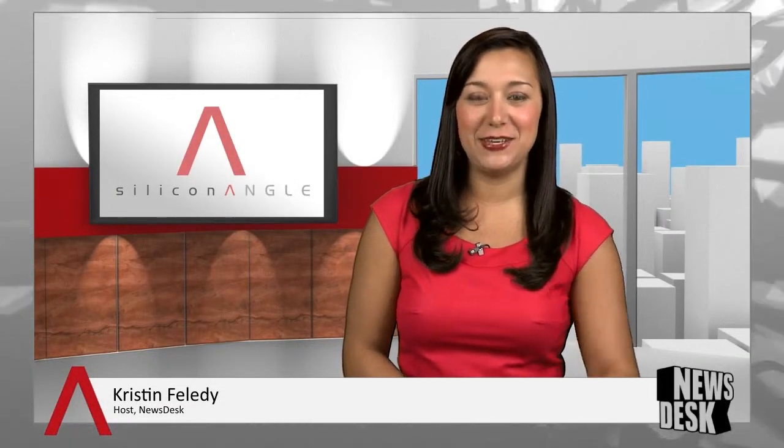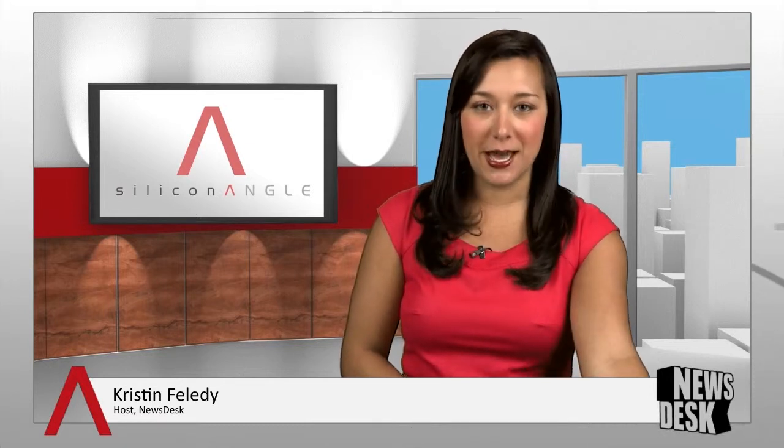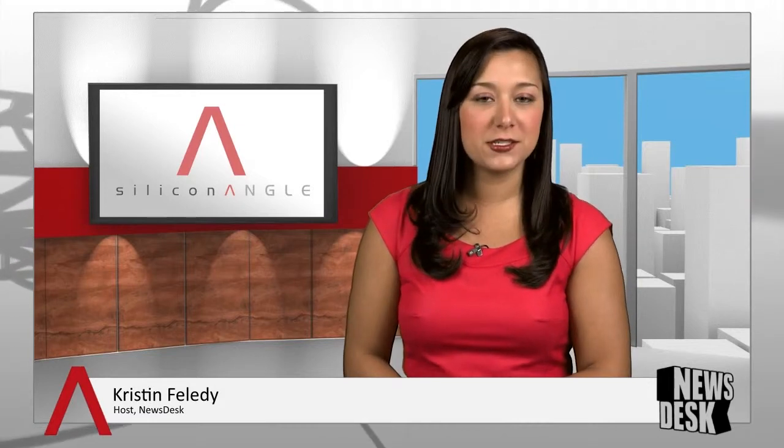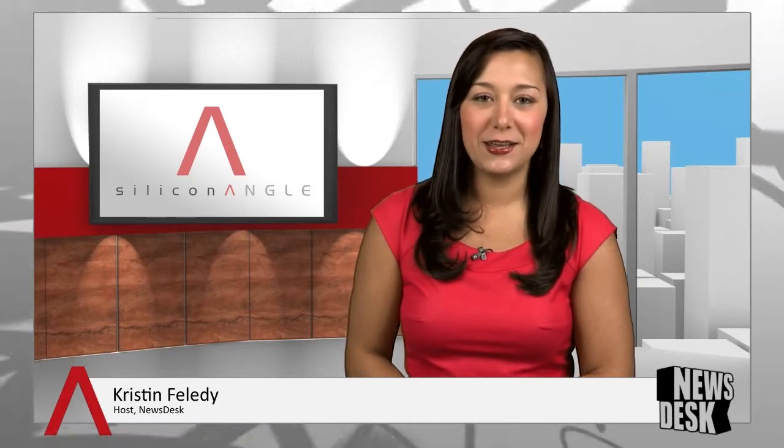Good morning. I'm Kristen Folletti and welcome to Newsdesk on SiliconANGLE TV for Tuesday, June 11th, 2013. NetApp's new version of their flagship storage OS, Clustered Data on Tap, has been announced today. Joining us now to provide details on what this new software can do is SiliconANGLE founder John Furrier. Good morning, John, good to have you back. Good to be here, thanks for having me.